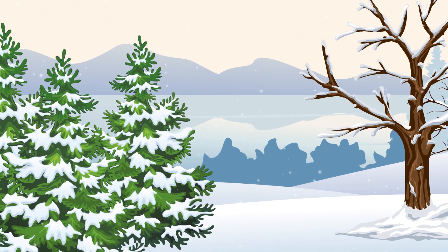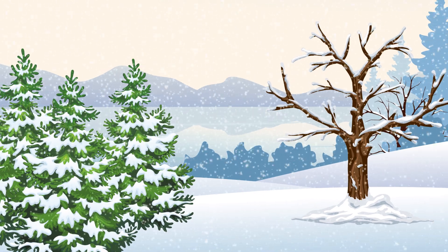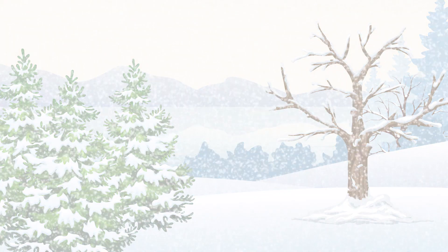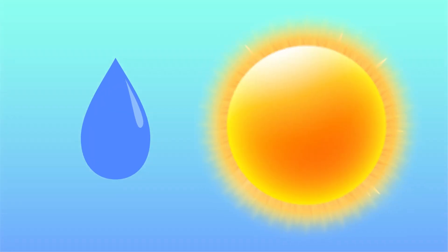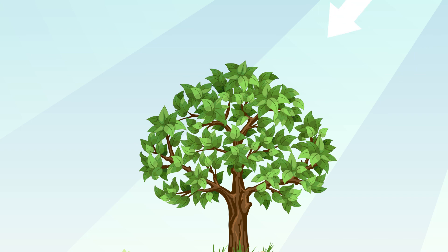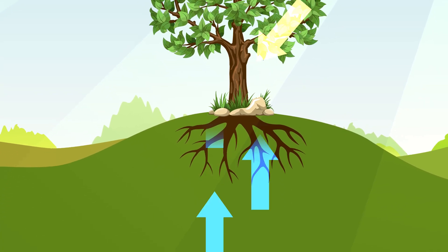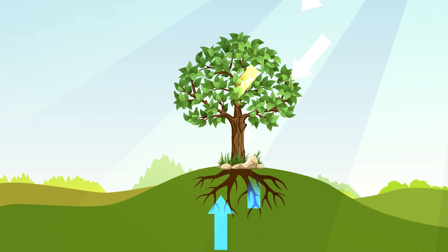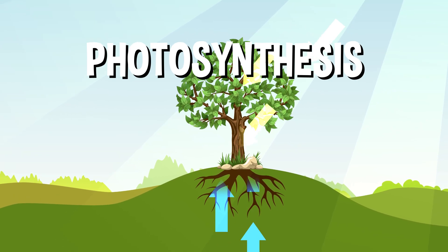Why do some trees lose their leaves while others keep them? Well, that has to do with how different trees keep their energy in the harsh winter months. Trees get their energy from the same two places most plants do: water and the sun. They take in sunlight from the sun and water from the ground and convert it into energy. You might have heard of this process before — it's called photosynthesis.